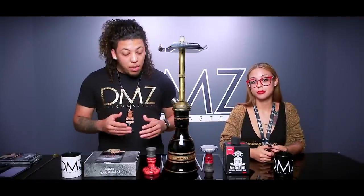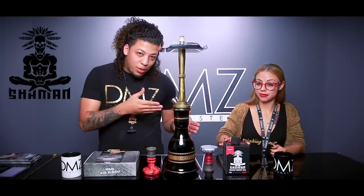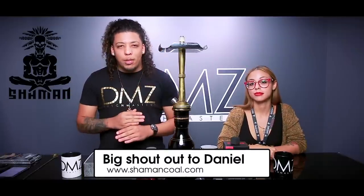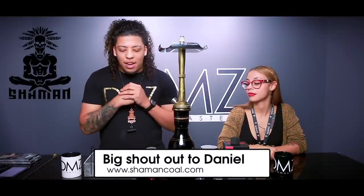Tonight we're going to be talking about Shaman Coals and a few amazing Russian products. Now, this episode is actually brought to you by Shaman Coals, of course. Big shout out to Shaman Coals. Big shout out to Daniel from Shaman Coals — he sent us an amazing care package all the way from England.